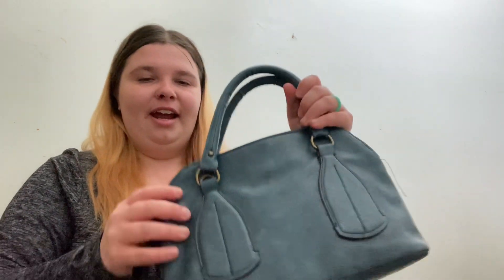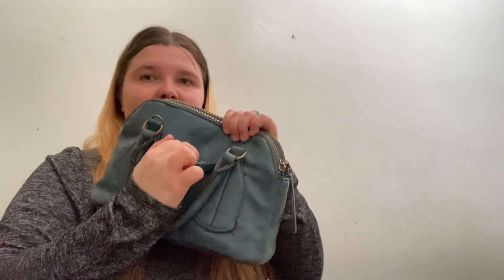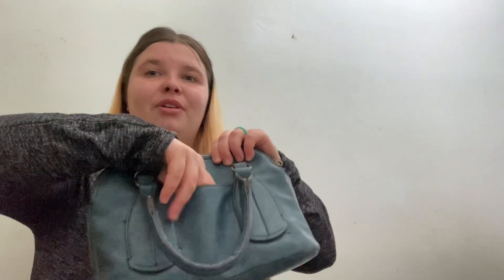So my bag has an opening, some pockets, and a pocket right here. I'm gonna check this little one first — normally I don't put anything in here. I'm gonna start with this opening bag.